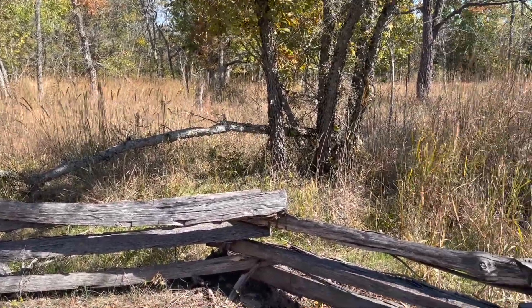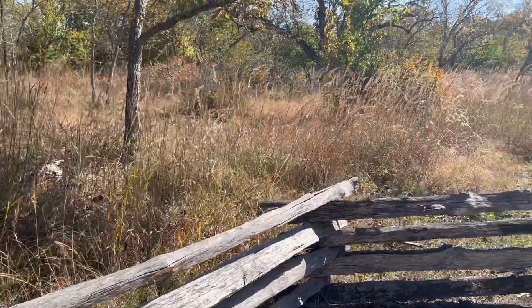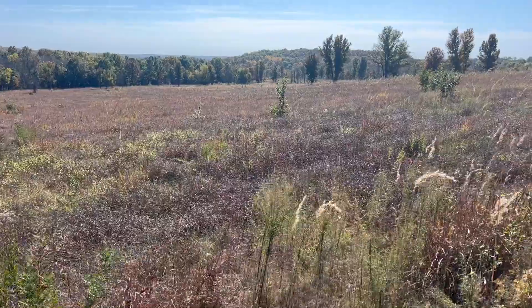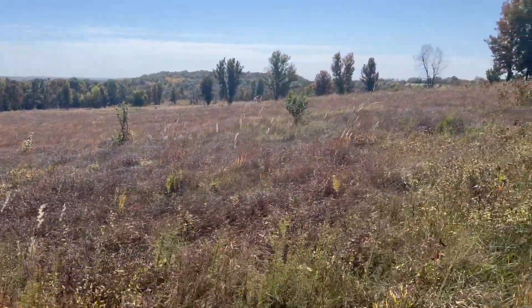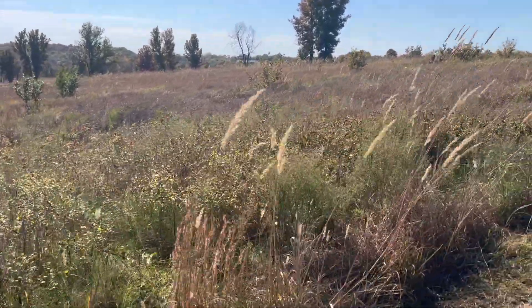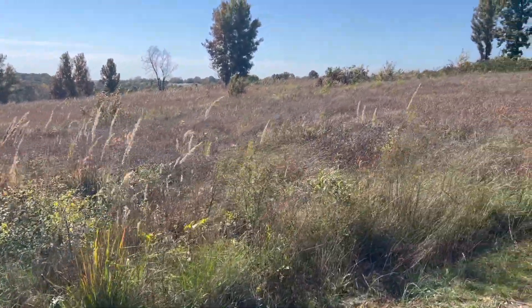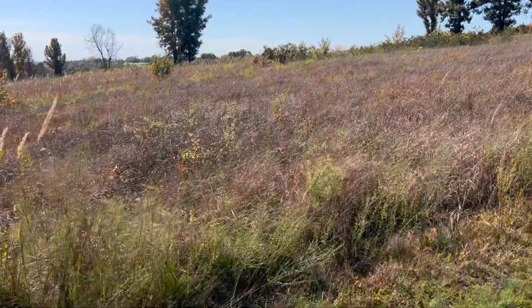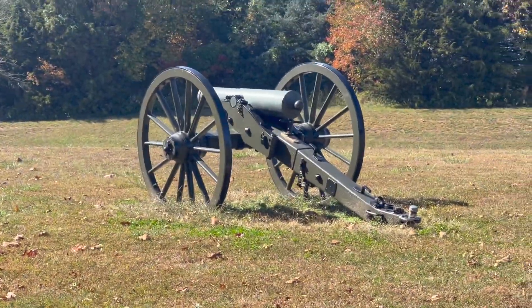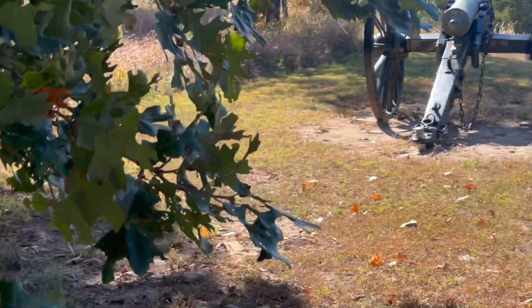This is a little interesting detail, and this marker is showing the area where Lyon would have fought in this battle and then was killed at the Battle of Wilson's Creek.